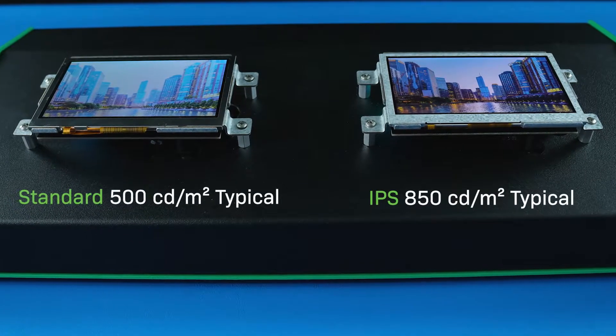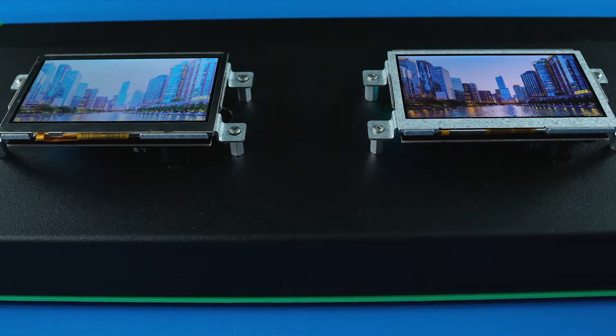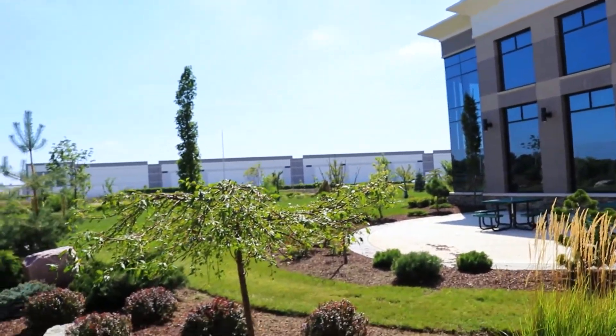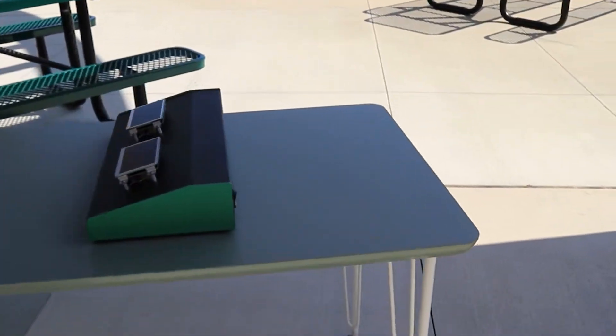Their powerful LED backlight makes them easy to read in any lighting conditions, including direct sunlight. Let's see how these displays compare outside on a sunny day. First, we'll view them outdoors with indirect light.